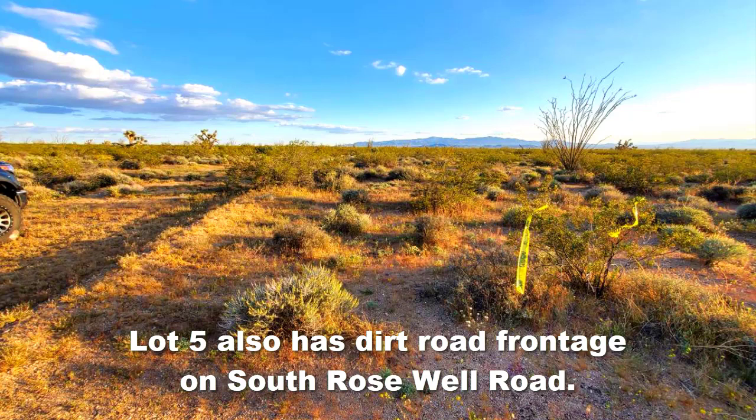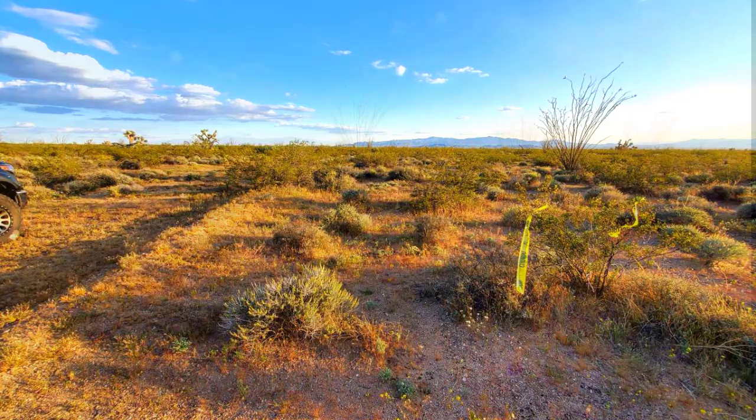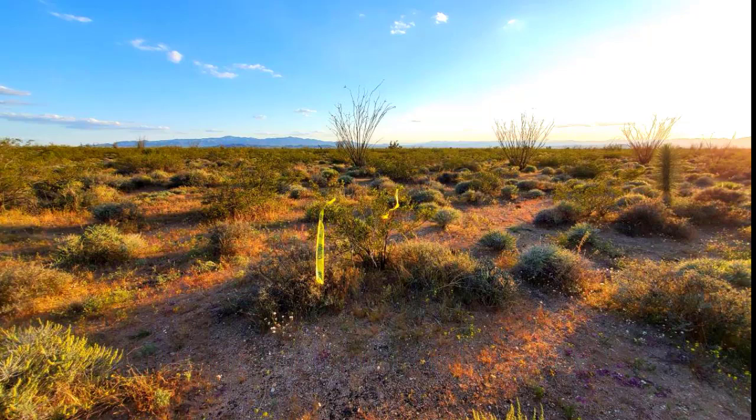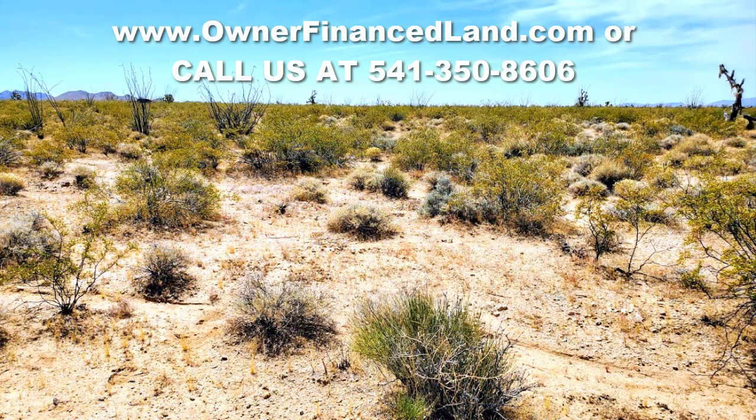This is a lot that definitely has a lot of potential. I like the fact that it's not too far from Yucca and not very far from Kingman. Snowbirds from up north could come down here during the wintertime and enjoy the mild temperatures. Once again, if this lot seems interesting to you, go to www.ownerfinanceland.com or give us a call at 541-350-8606.